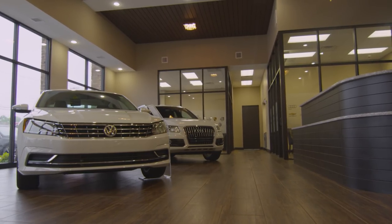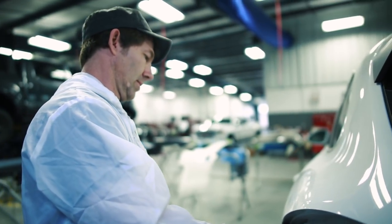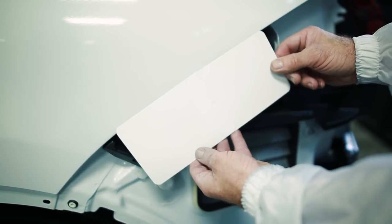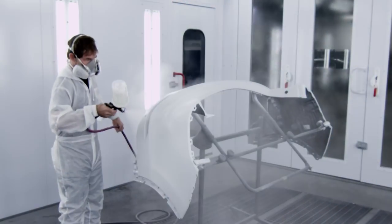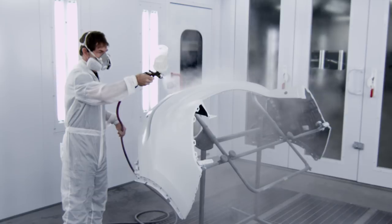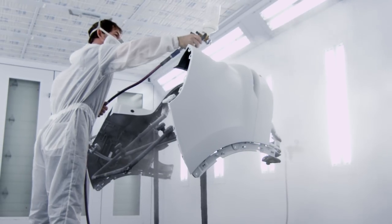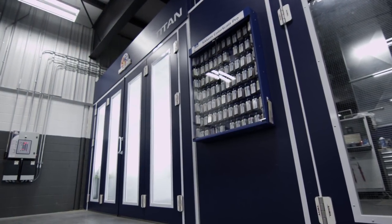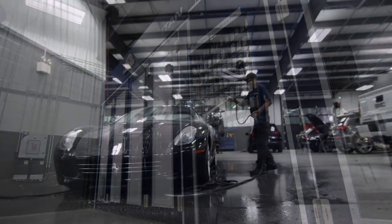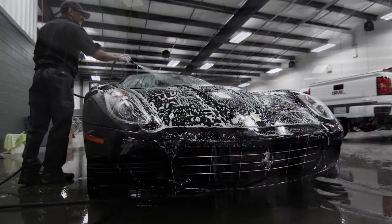Kevin designed most of it and he did a tremendous job. By looking at the outside and inside, the detail and the thought that went into it, you can tell he is a perfectionist. Everything in the facility was designed with a specific purpose, from the paint area that was designed to be removed from the rest of the facility. That just helps the cleanliness of that area to ensure that the vehicles are painted in a contaminant-free area.